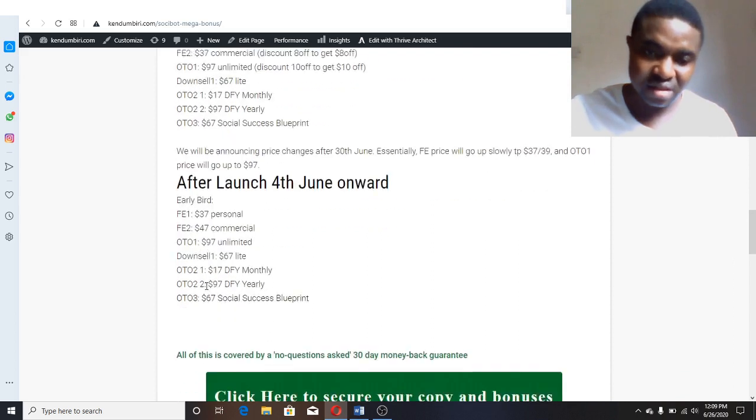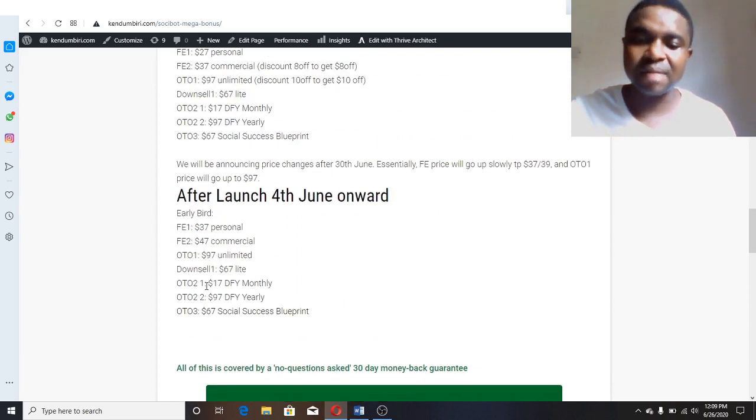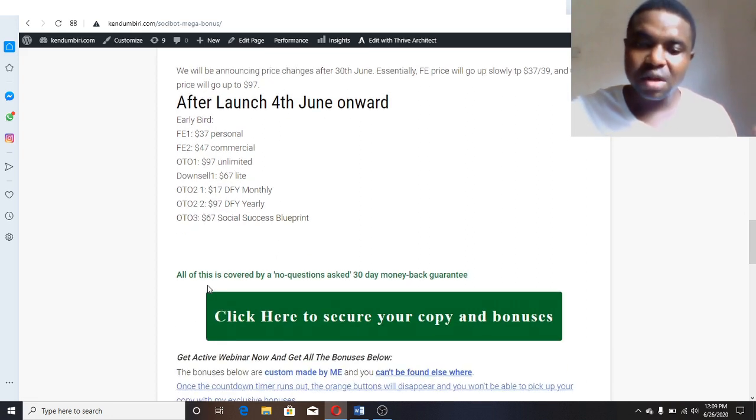Also important to know: the vendor is giving a 30-day money-back guarantee. So if you bought the software and along the line you're no longer interested, or it's not what you expected, you can request a refund. The vendor is willing to give you your money back within 30 days of your purchase. That's another great thing about this software and vendor.